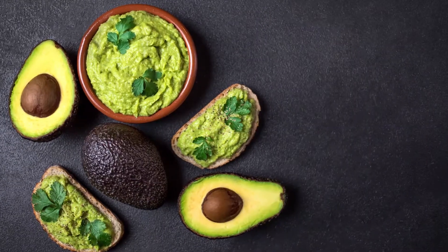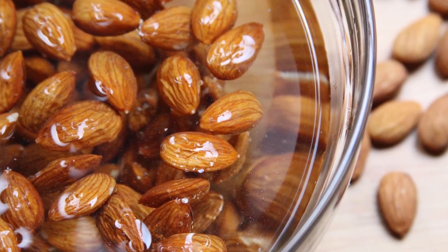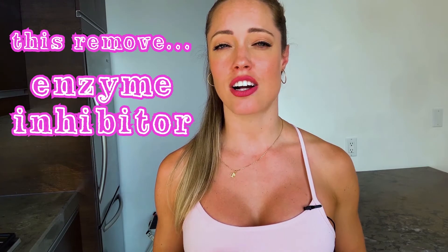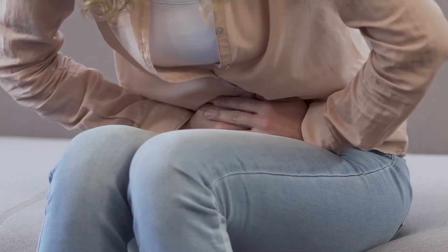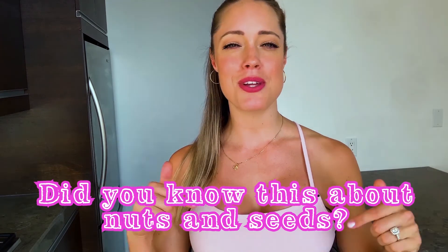Next we want to eat lots of organic healthy fats: organic avocados, extra virgin olive oil, coconut oil, coconut meat and cream, avocado oil, and organic soaked nuts and seeds, which are really healthy. It's important to soak our nuts and seeds overnight in salty water. This removes enzyme inhibitors called phytic acid and oxalic acid, which inhibit the body from absorbing the minerals present and can also be a bit irritating to the gut. Soaking in salty water will also kill any potential mold that might be on the nuts. Did you know this about nuts and seeds? Let me know in the comments.